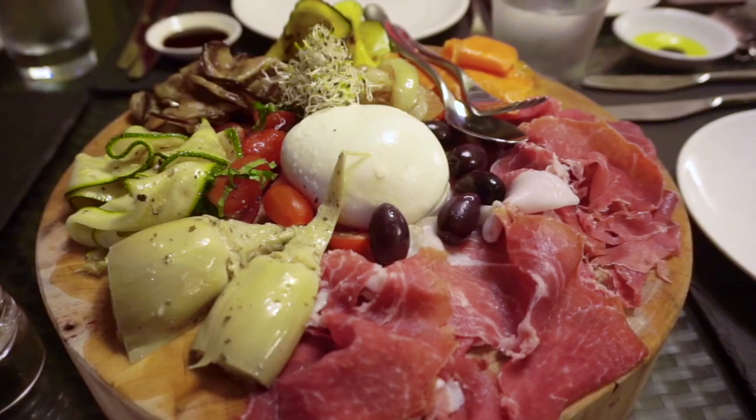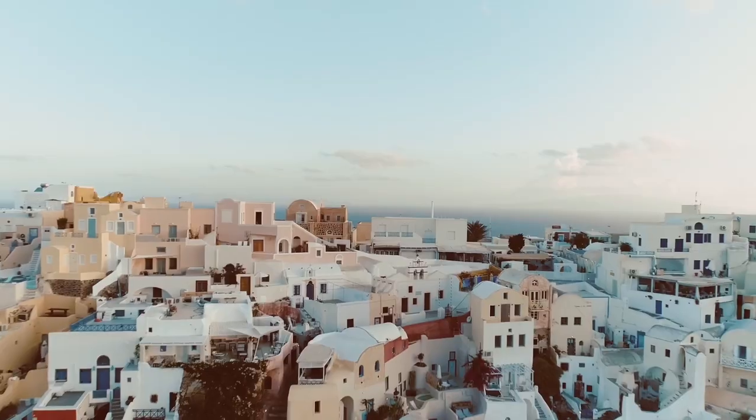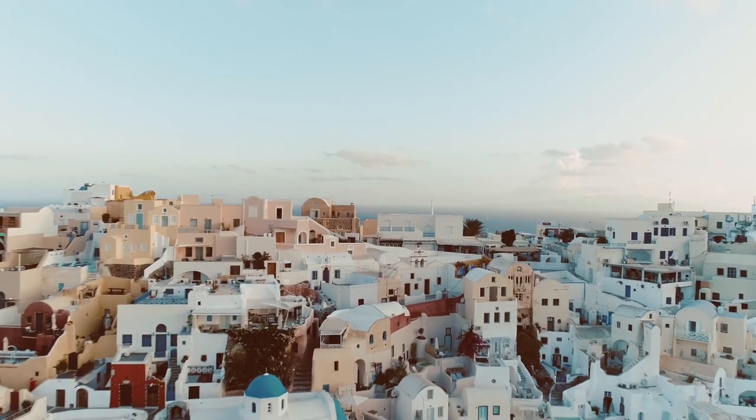Fish, tomatoes, feta cheese, chicken, and lots of olive oil. I've just listed a bunch of ingredients to make a special meal. But all of these ingredients have something in common — they're staples of the Mediterranean diet.